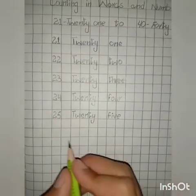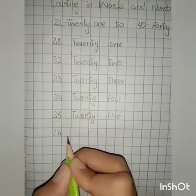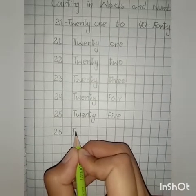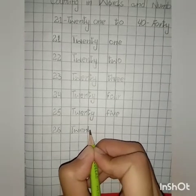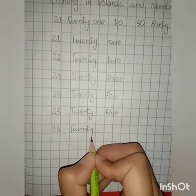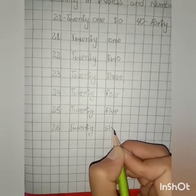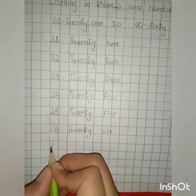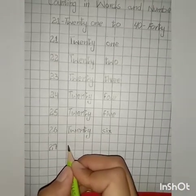26 in numbers: 2, 6 — 26. 26 in spellings: T, W, E, N, T, Y — twenty — S, I, X — six. 6. 27 in spellings: T, W, E, N, T, Y — twenty — 7.